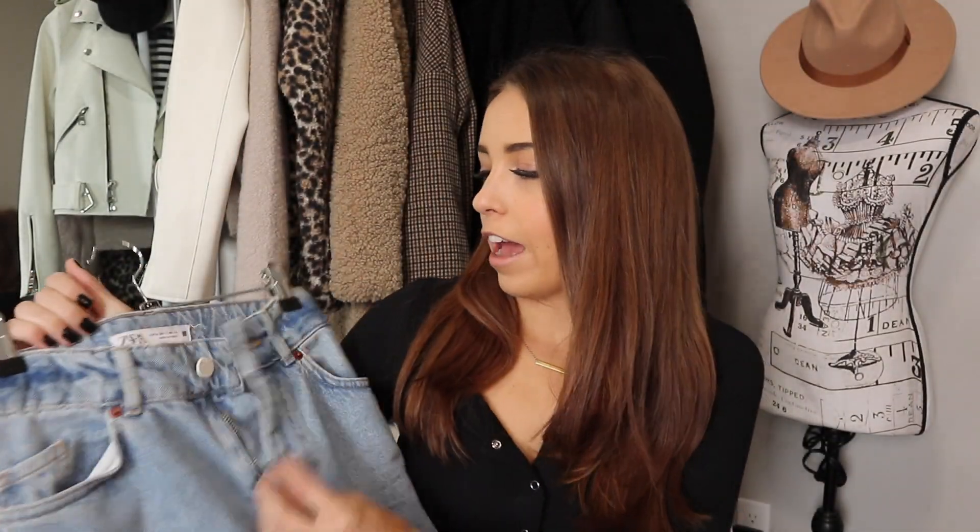They have a zipper and a button closure as most jeans do. If you guys enjoyed today's video, be sure to give it a thumbs up and subscribe to my YouTube channel — I'm trying to hit 10K by the end of 2020. If you're already subscribed, thank you so much from the bottom of my heart. Without further ado, let's get into my five ways to style wide leg jeans.